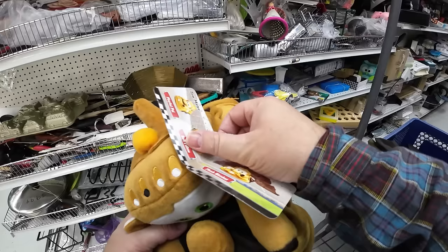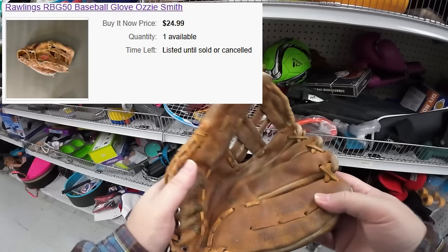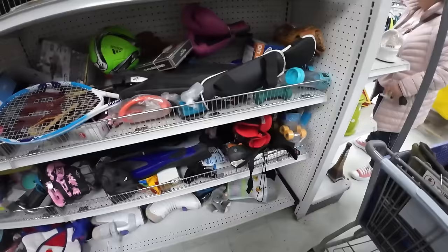In the sports aisle I find a Rawlings baseball glove for $4.99 — listed it for $24.99. It's in really good condition, a vintage glove that's fully broken in. I'm always looking out in this aisle; sometimes I find gloves worth $150.